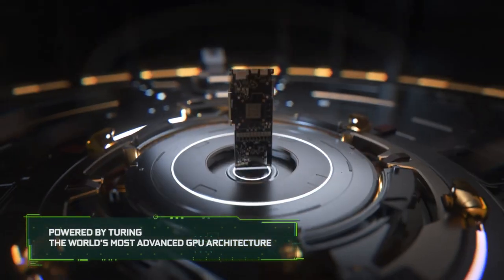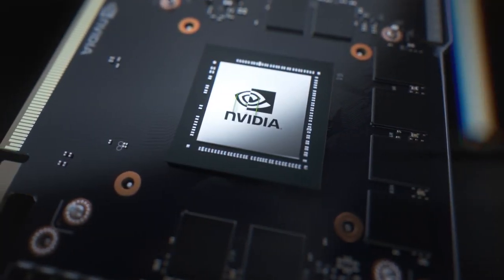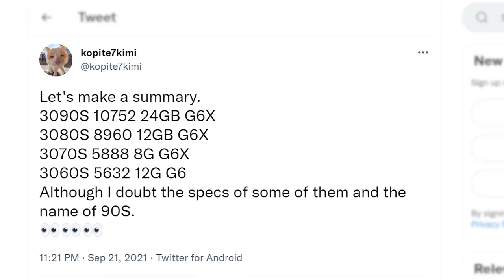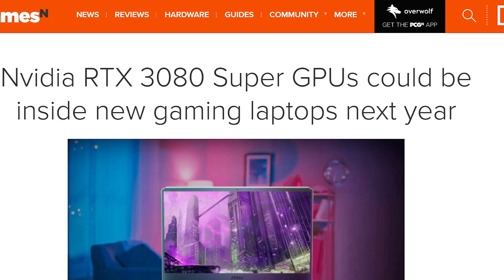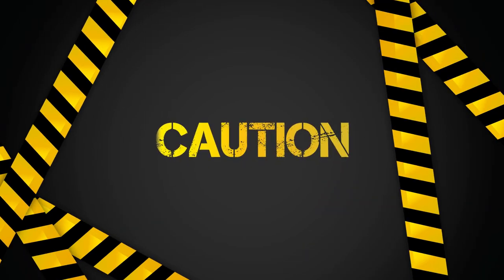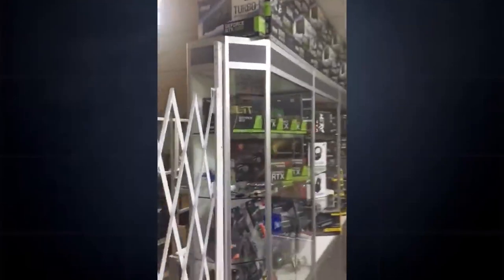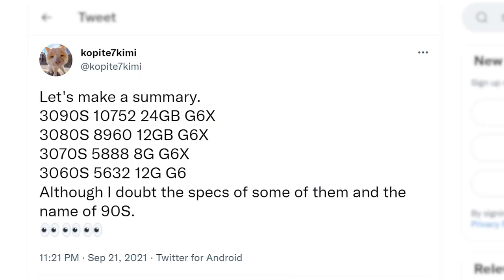And lastly for today, we have the full specs on Nvidia's upcoming Super refresh of their RTX 3000 GPUs. In a new tweet from resident leaker Copite7Kimi, you can see that he goes over the specs of each GPU. These do look like desktop variants, which means Nvidia is in fact releasing the Super cards on desktop. Copite7Kimi does mention that he doubts the specs of some of them, but he usually says something like that yet is almost always right. At the same time, Nvidia does go through some variants before deciding on the final ones — like that 20GB 3080 Ti that was recently spotted for sale yet was never actually released. Either way, let's go over the specs.